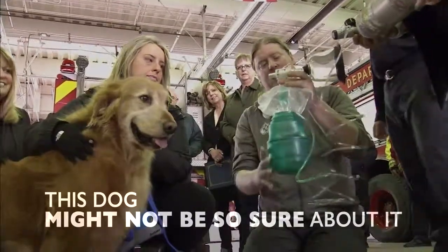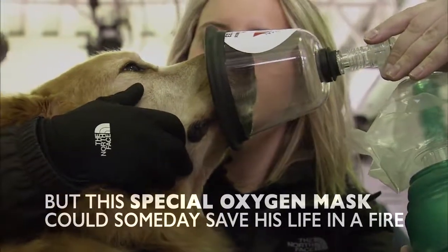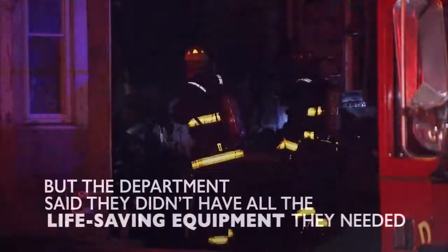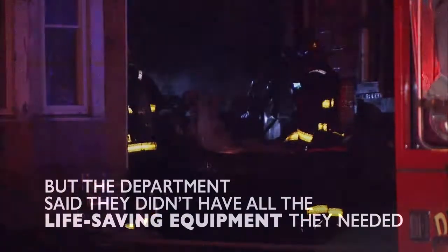This dog might not be so sure about it, but this special oxygen mask could someday save his life in a fire. In January, firefighters in Detroit were able to save 15 of 17 dogs trapped in a burning building, but the department said they didn't have all the life-saving equipment they needed to save animals in danger.